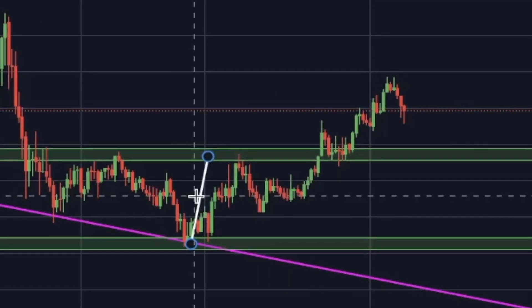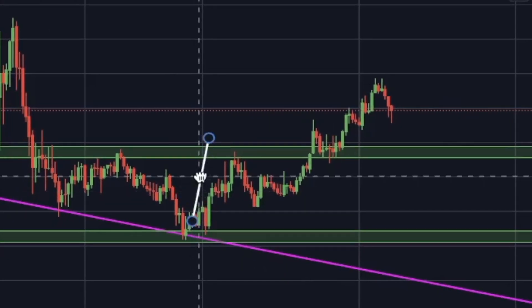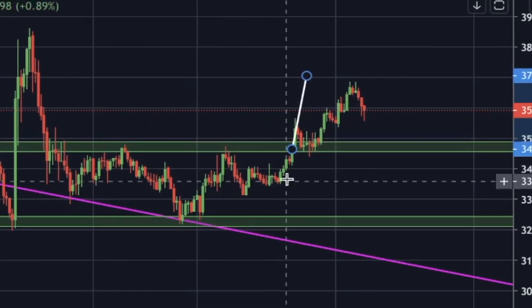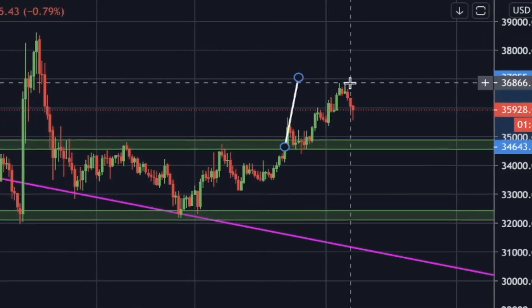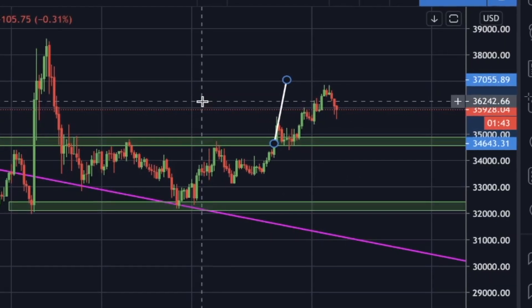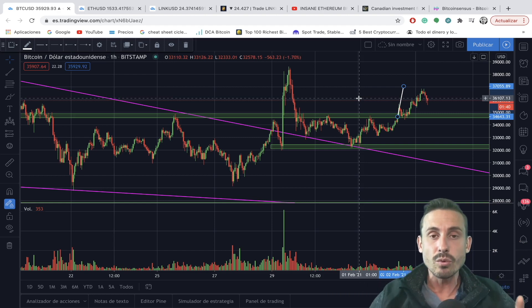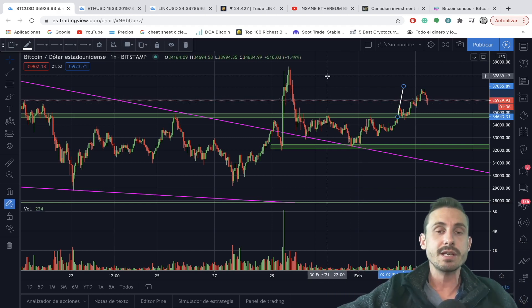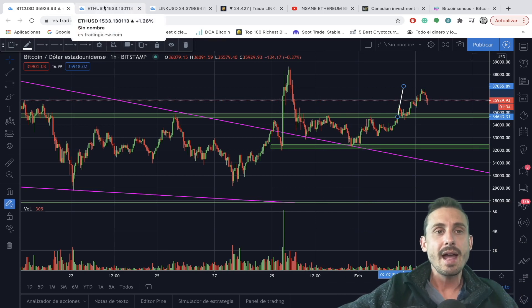The price of Bitcoin perfectly met the target that we mentioned in yesterday's video from this inverse head and shoulders pattern, going up to the $37,000 region where we were getting most of our profits out. In today's episode, we'll be discussing some different targets and trading opportunities for the Bitcoin/USD pair and the Ethereum/USD chart.